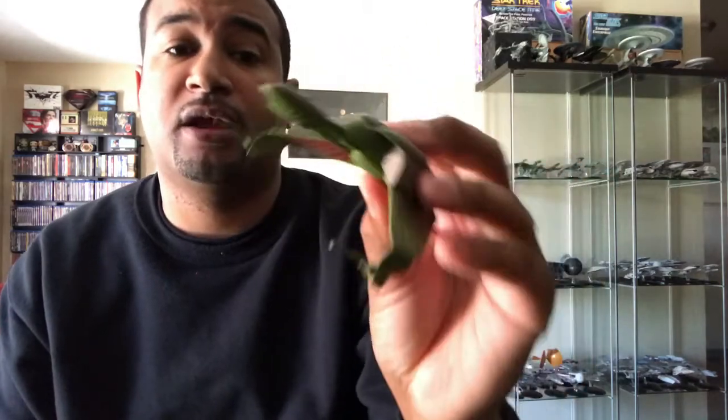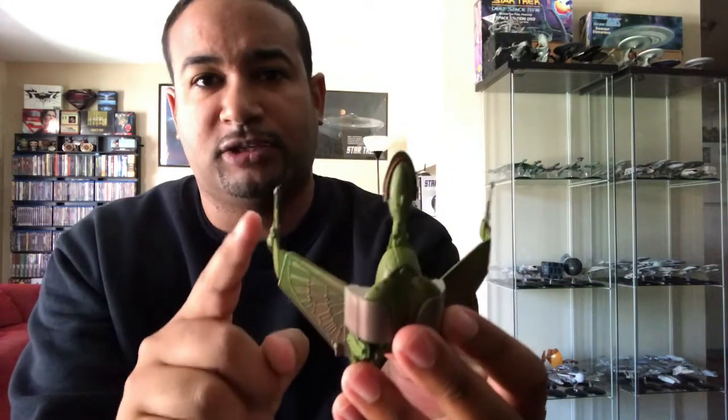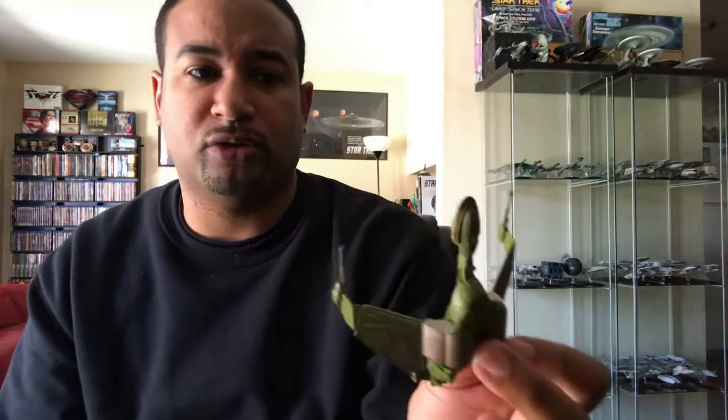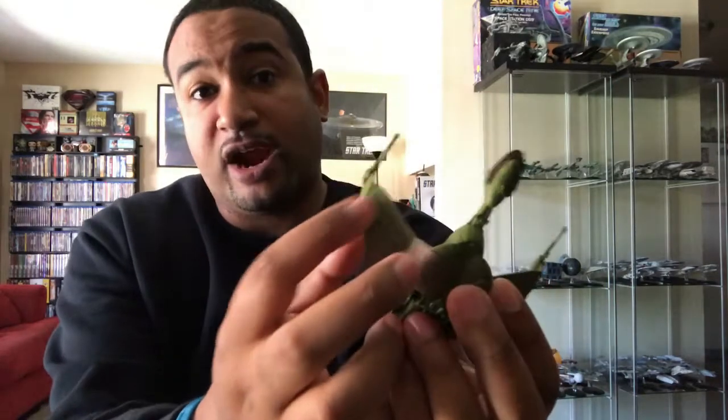I would say pick this up, but just be careful — the disruptors are very fragile. One of them came bent upward and I had to maneuver it back in place, and another was broken off altogether; I had to use crazy glue to put it back, temporarily until the replacement arrives. There are also no symbols of the Empire, which I find a little disappointing — there's usually some kind of Klingon writing or a symbol of the Empire, but that's notoriously missing here. I think it's also missing on the original Bird of Prey we got back in 2013.